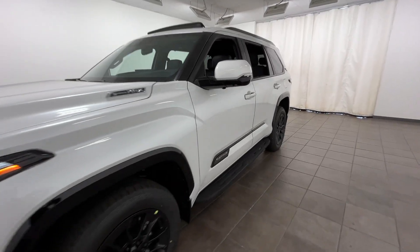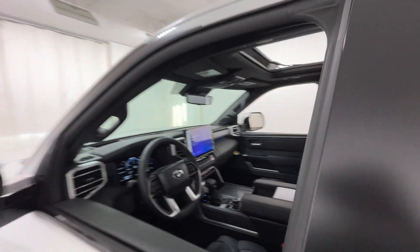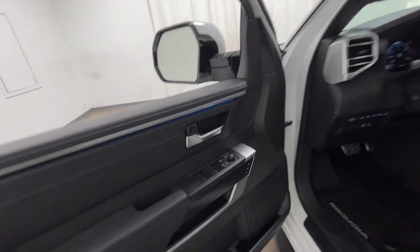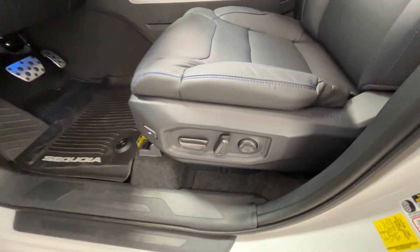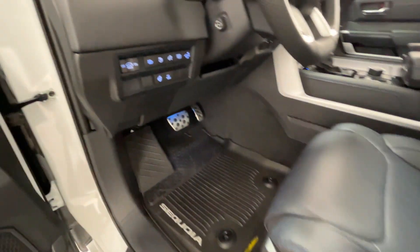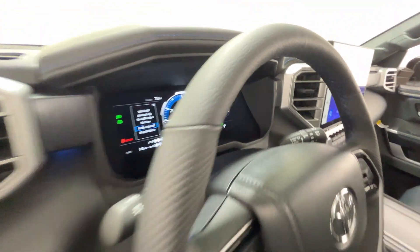2024 Toyota Sequoia — this SUV offers space as well as power and performance. If you're looking for extras, look no further than these built-in features: lane keeping assist, side view mirrors with turn signals, lane departure warning, Wi-Fi hotspot, satellite radio, navigation, and a premium sound system.